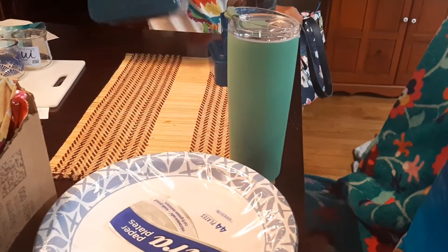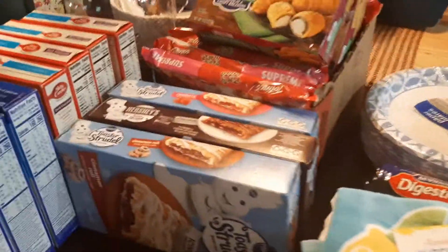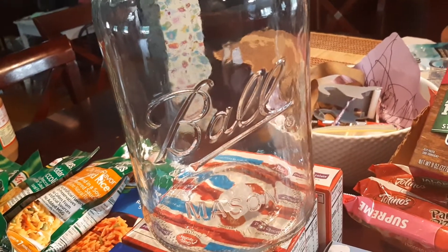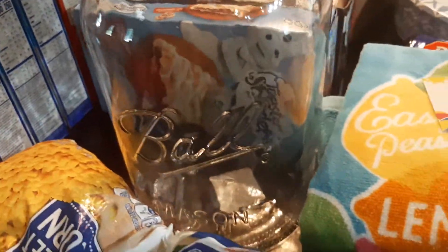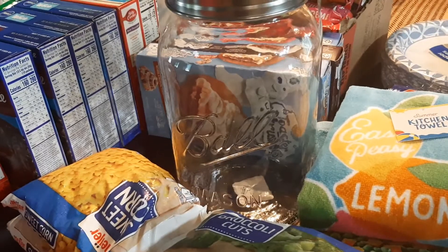And then a couple other non-food items — two new water bottles for my girls and two new lunch bags. I spent a total of $132. And this is all of it. I also picked up this big Ball jar — I have my sugar, flour, baking cocoa powder, and brown sugar in these jars, and I wanted one for my rice. I have not been able to find them — they've been sold out, not carried in stock. I've been looking for like two years, and finally they were in stock today at Meijer.